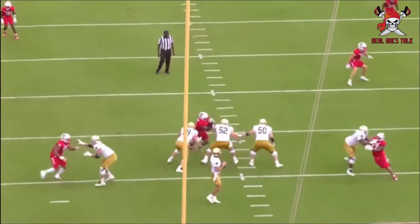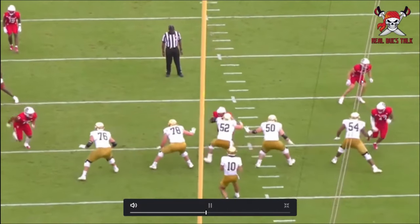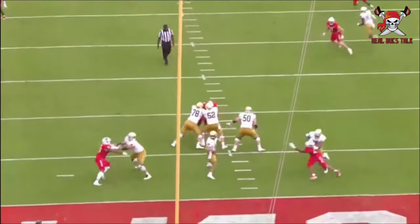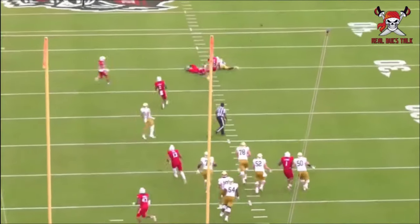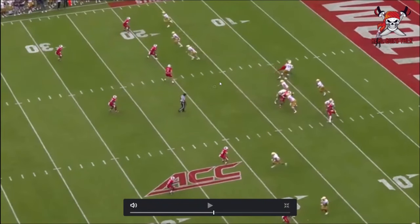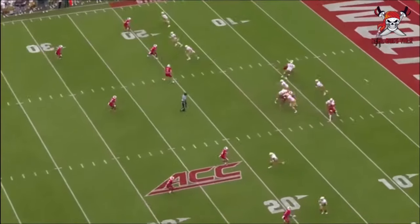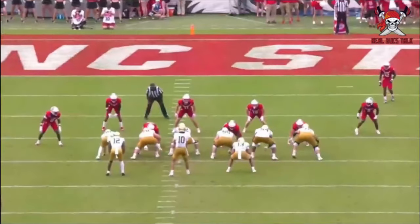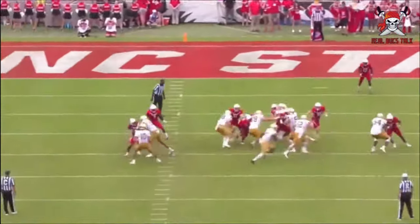A lot of fans get excited about his game because of the zone coverage ability and the drop coverage he displays consistently on tape. He understands where guys are going to be and route concepts, does a really good job there. Then this play just shows maximum effort — we've seen a lot of it already — his ability to cover so much ground and be a racer to eliminate bigger plays.